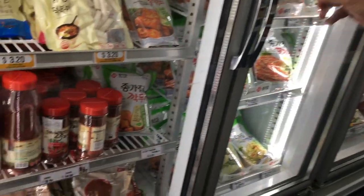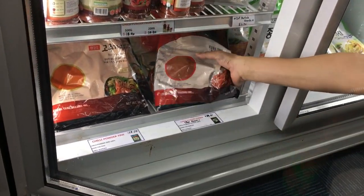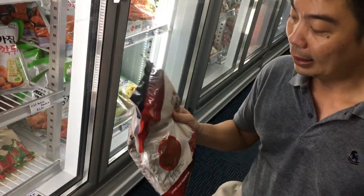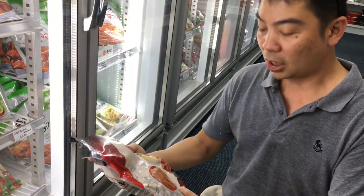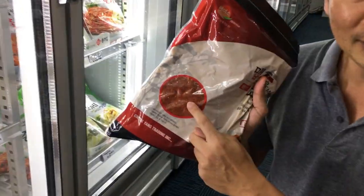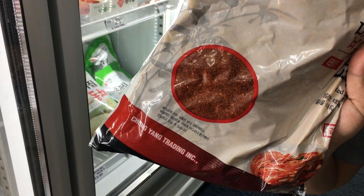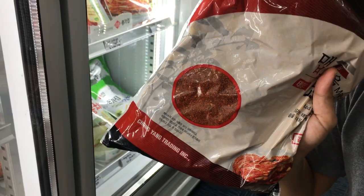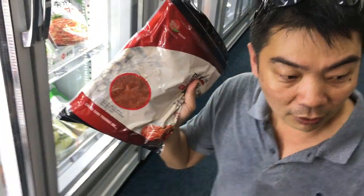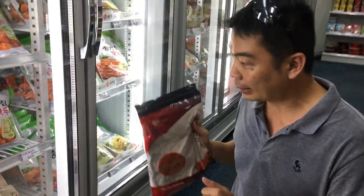Here's the chili powder. If you have watched the YouTube chef Maangchi, she will say look for chili powder that's bright red. You compare the different chili powders — bright red means it's a good chili powder. We need all these three Korean ingredients for our kimchi, so we're going to buy them.